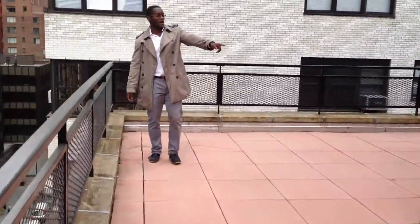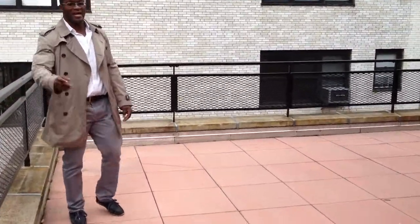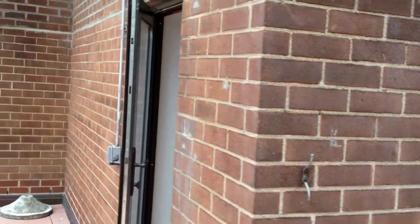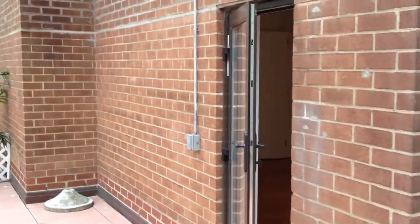And right over here you have the master bedroom. So you've got access from the living room and access from the master bedroom. Let's go back in.